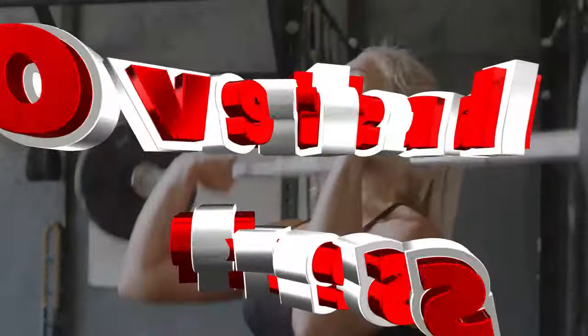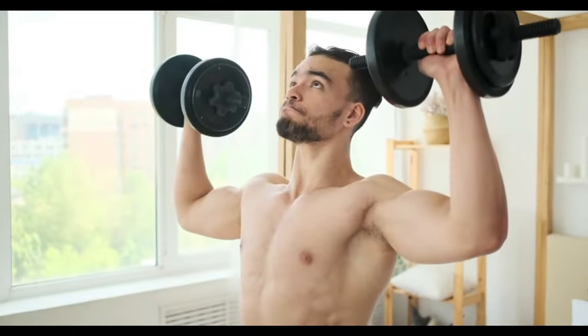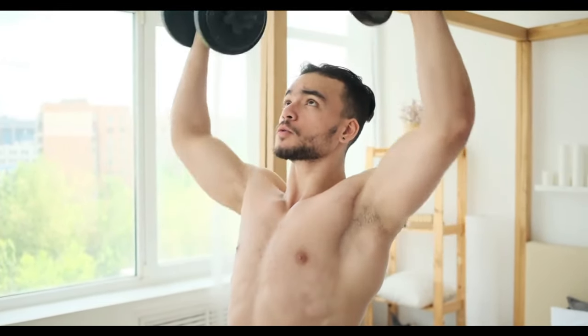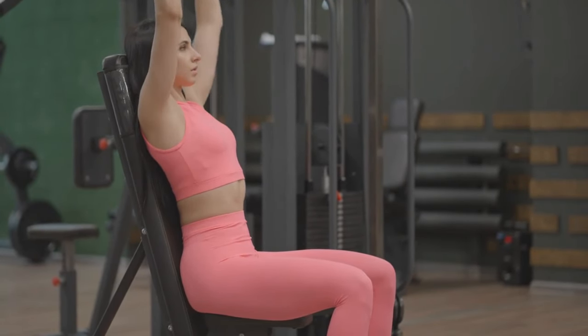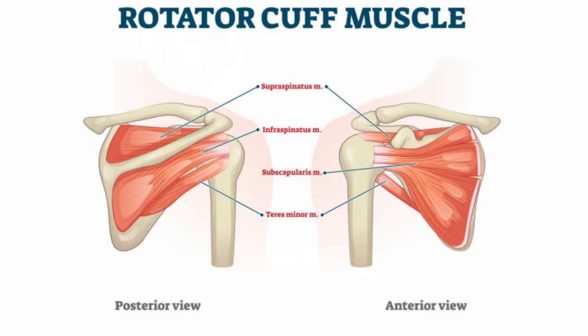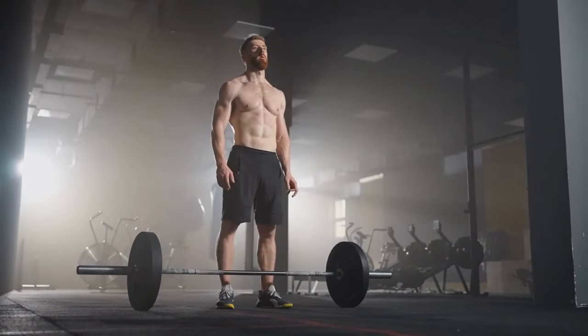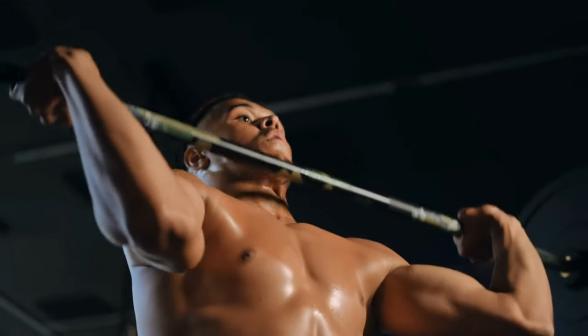Number 4: Overhead Press. The overhead press targets the deltoids, triceps, and upper chest. The vertical pressing movement promotes shoulder stability and strength. It also requires core engagement, enhancing overall body balance and neuromuscular coordination. Overhead pressing strengthens the rotator cuff muscles, which play a crucial role in shoulder stability and injury prevention. This exercise also increases your capacity for functional movements, such as lifting objects overhead in daily life. Stand with feet shoulder-width apart, barbell at shoulder height, and press it overhead. Lower the bar back to shoulder height with control.